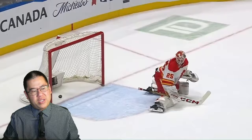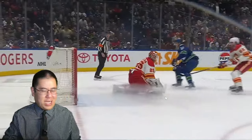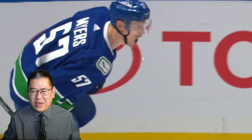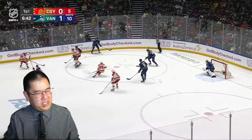We see it again — same exact shot, well, of course it's a replay. Look at Myers, look how pumped up he is. He's thinking: do you know that I have five goals and two of them are shorthanded? That's what he's thinking as he's skating.